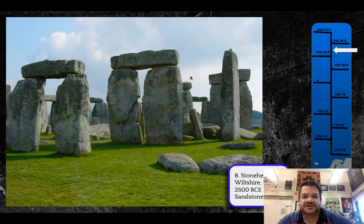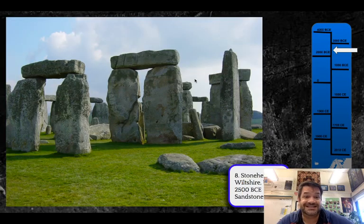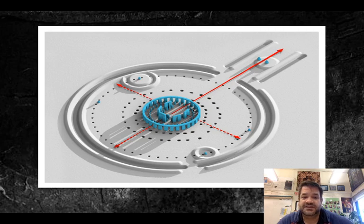You can see here we've got post and lintel architecture. We've got the posts, which are the verticals, and the lintel is the crossbar up at the top — that's the easiest way to make a doorway. These are held on with little knobbies at the top, like Legos almost, so they wouldn't fall off. That's called mortise and tenon. You can also see that Stonehenge was part of a much larger complex.